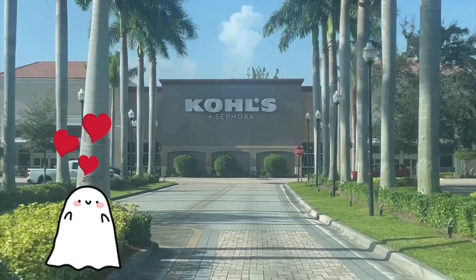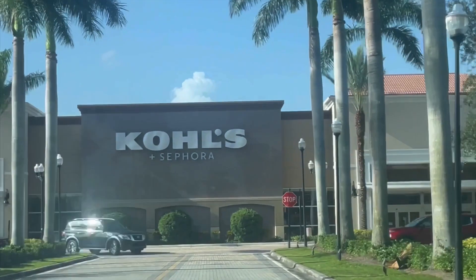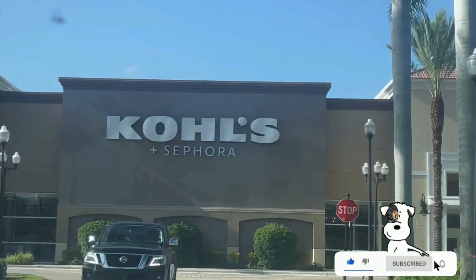Hi everyone! In today's video, we are going to check out early Halloween decorations in Kohl's, Ross, Marshalls, and HomeGoods. I don't have high expectations since it is August, but let's see if they have anything.